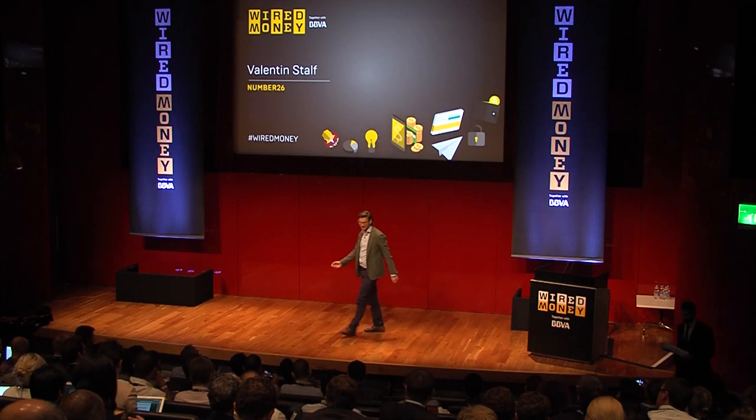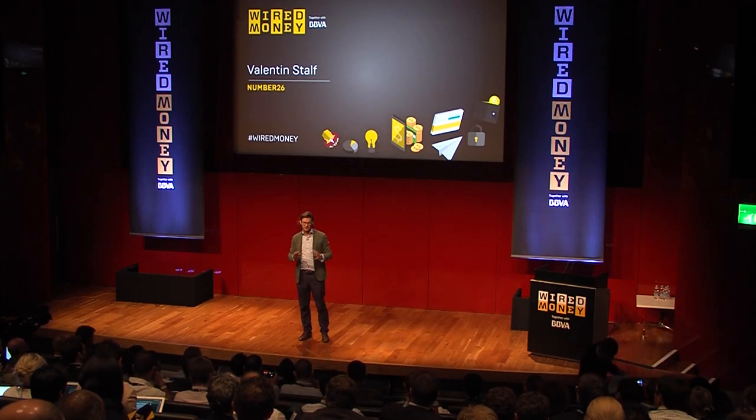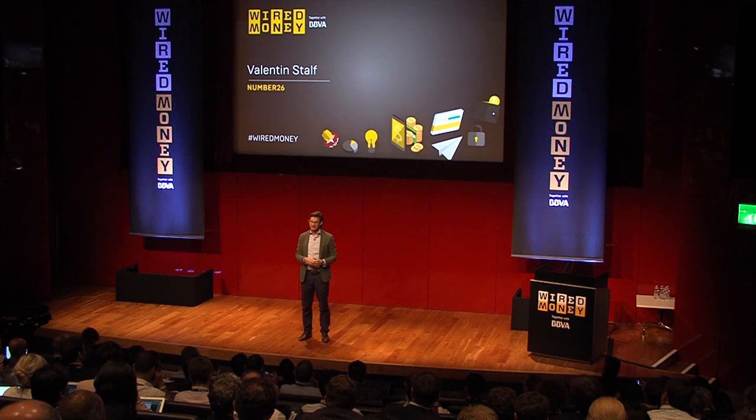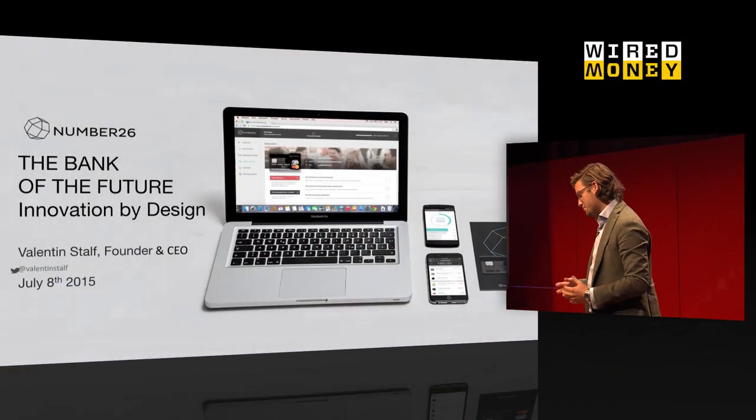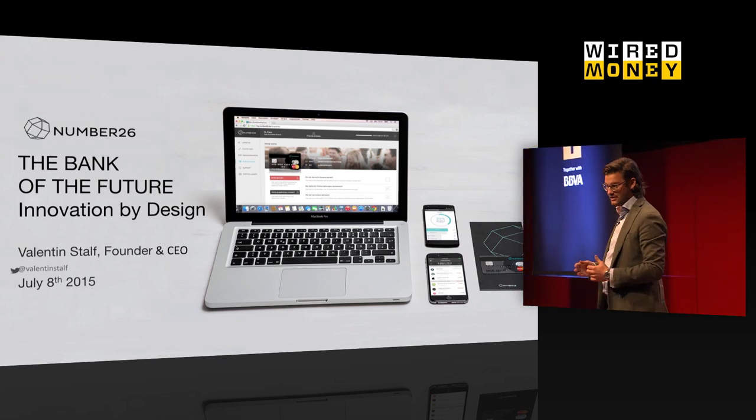It's great to be here. I'm going to tell you on a detailed level what we tried to do different in the product. Our product is mainly driven by design, by user experience.